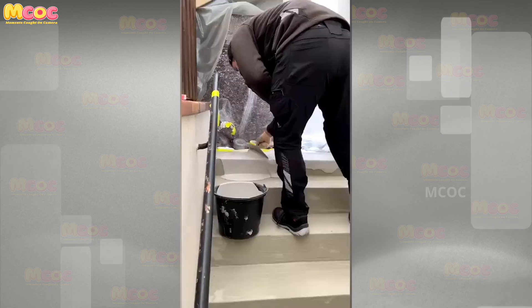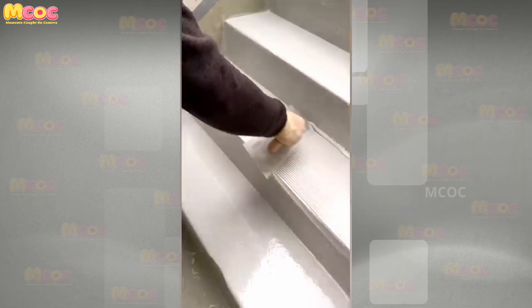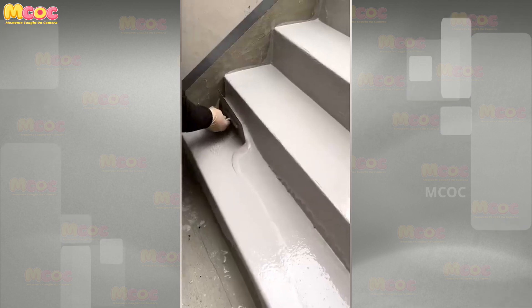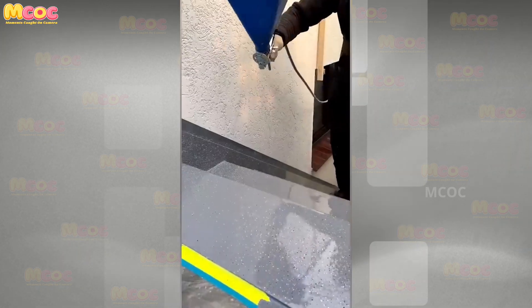Be captivated by the innovative construction techniques as you witness how the art of manipulating liquid plastic results in a perfect staircase. This groundbreaking approach to building showcases the blend of creativity and technical prowess in modern construction.